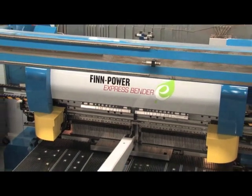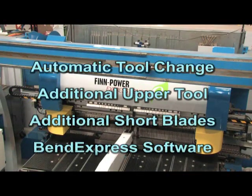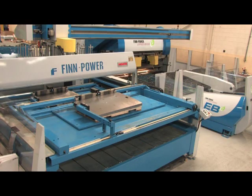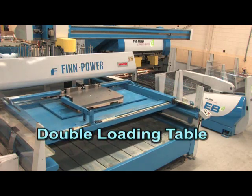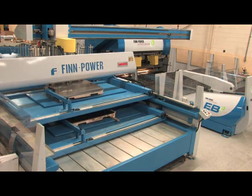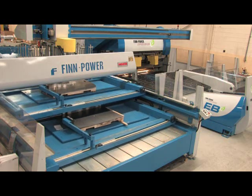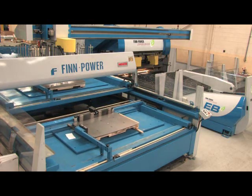This has allowed us to eliminate many secondary operations and makes a single part that's ready for paint. Some of the features we opted for on our EBE are the automatic tool change, the additional upper tool, the additional short blades, BendExpress software, but most importantly for us would be the double loading table. A big bottleneck usually involves material handling. We wanted to avoid the complexity of a large material handling system and have a simple dual loading table. It allows us to avoid the bottleneck of loading, and we can do it ahead of time while we're programming offline.